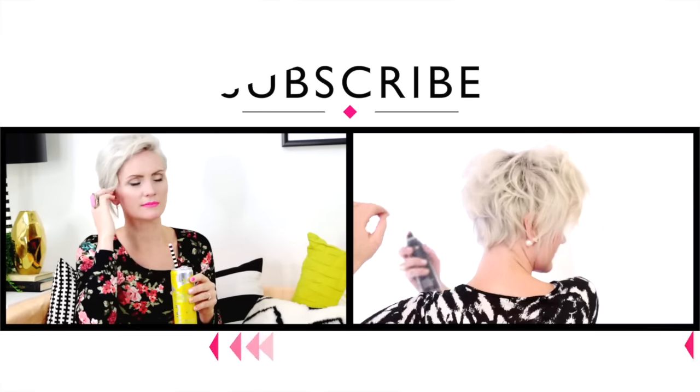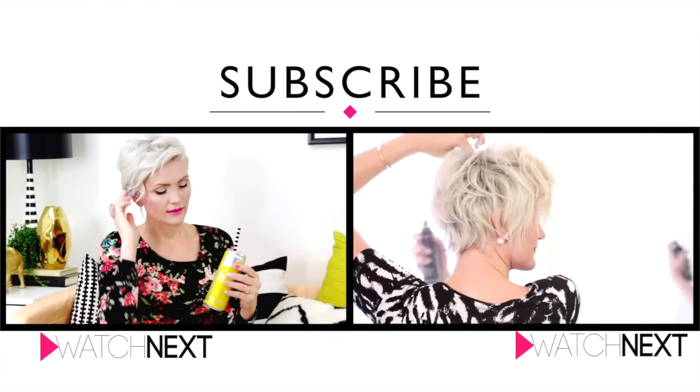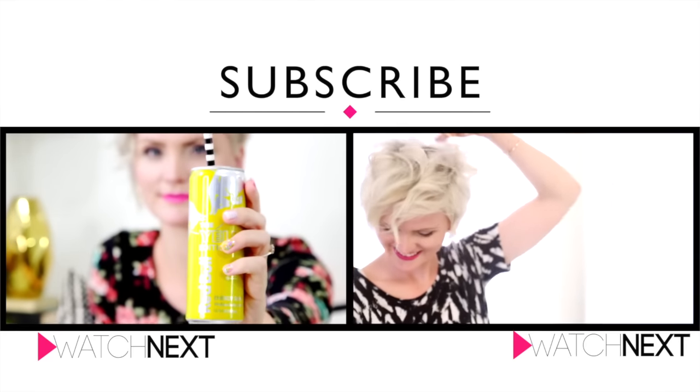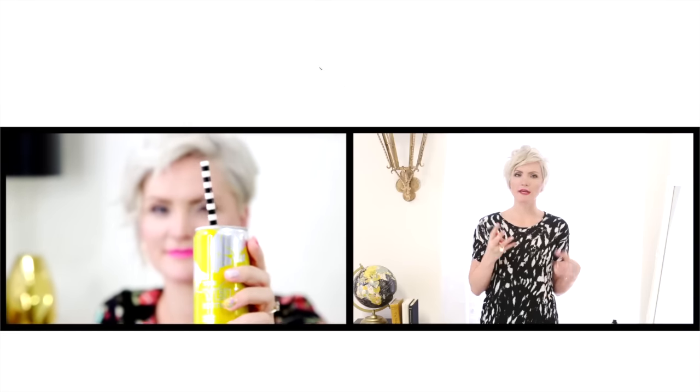That's all guys. Thanks for watching Mystery Monday — we will see you again next week, and that, my friends, is a wrap. We'll see you next time. Don't forget to subscribe. Bye!